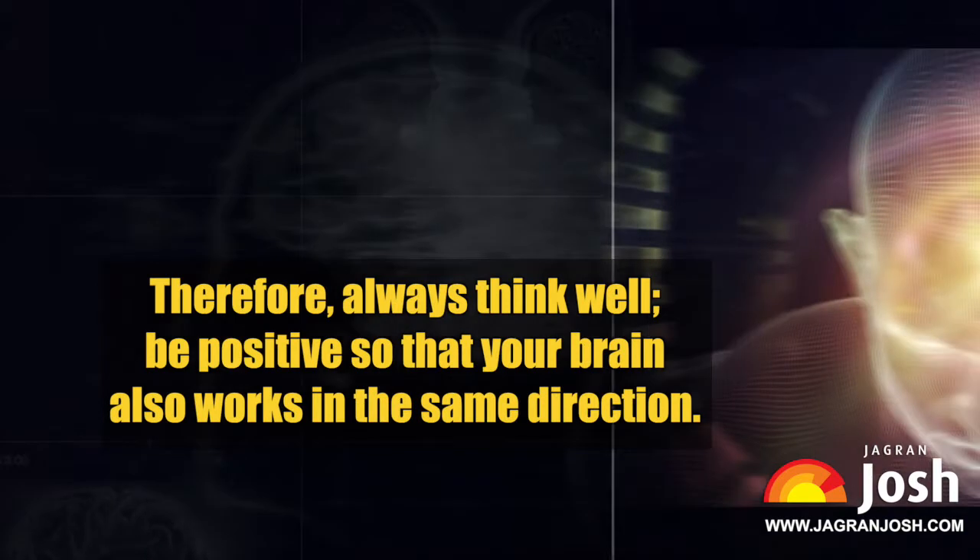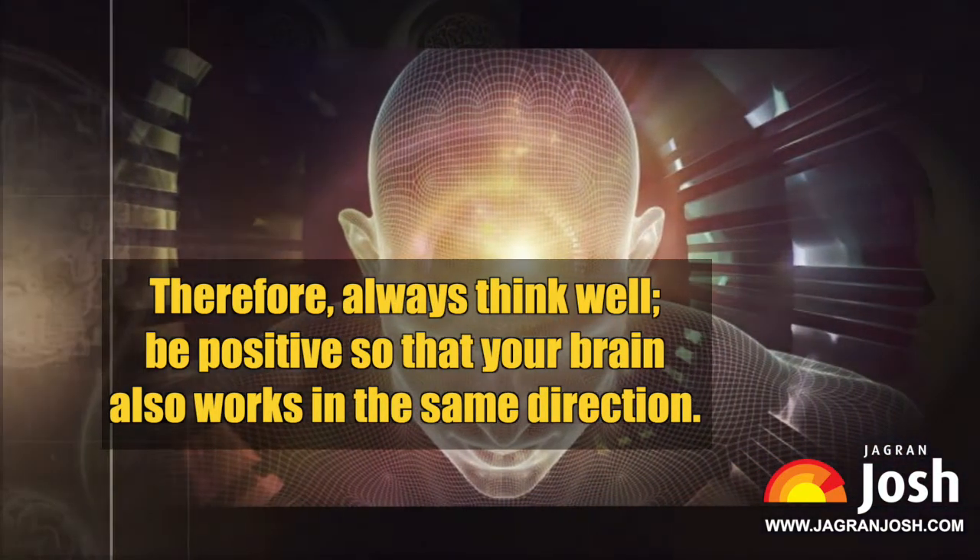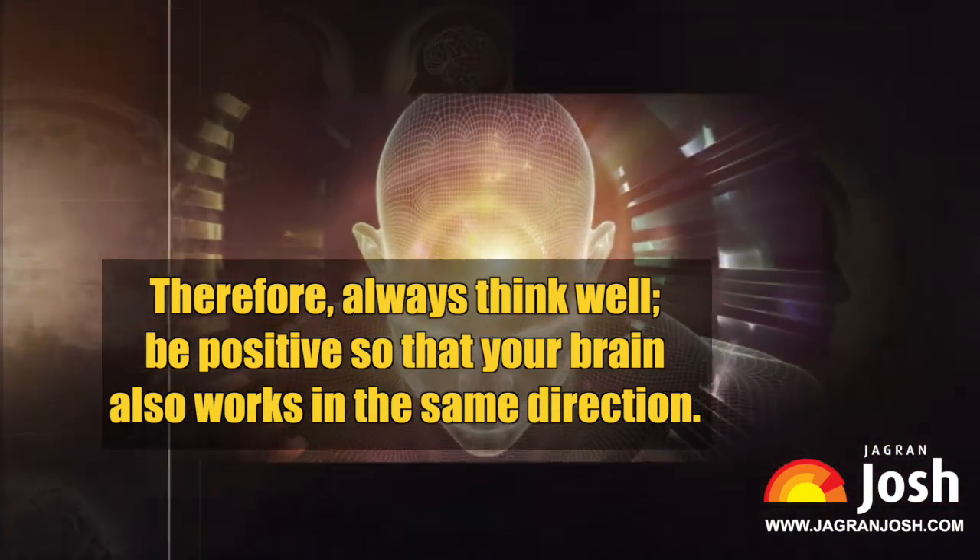Your brain strengthens those connections that you use most often in your life and prunes the ideas that you think less about. Therefore, always think well and be positive so that your brain also works in the same direction.